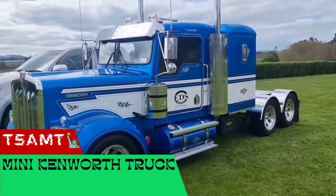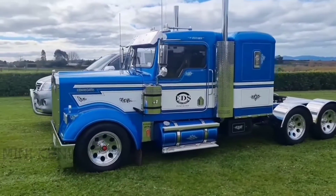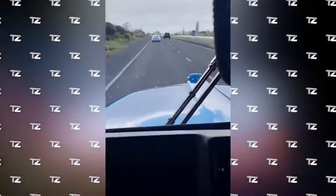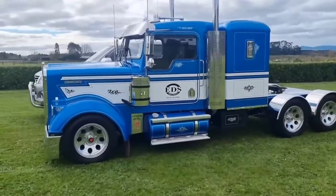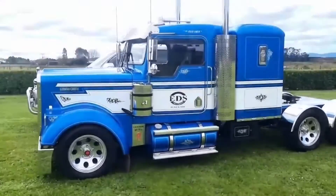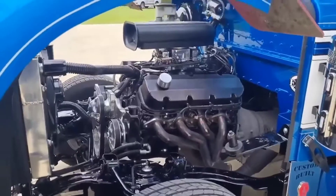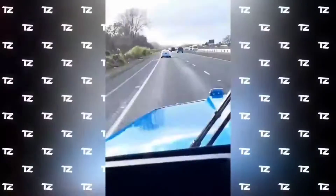Even small trucks can help with great tasks, and this model is a perfect example of that. The creator of this mini truck was able to raise more than $260,000 to help children with cancer. The approximate scale of the model is 1:22.2, and this is not an exhibition copy but a fully functional model, thanks to the 37hp turbocharged engine and 5-speed gearbox.